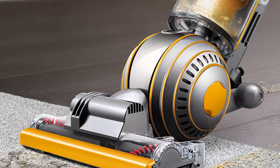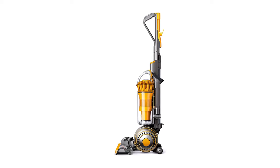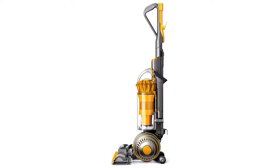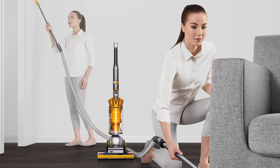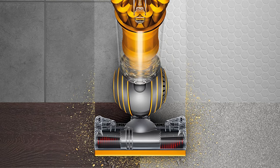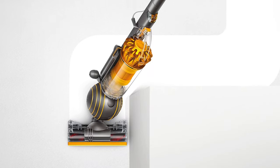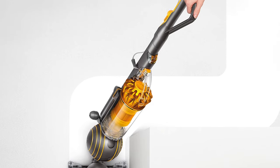Its wand and hose release in one smooth action to make it easier to clean up high and under furniture. With hygienic bin emptying, there's no need to get your hands dirty — just push the button to release the dirt. Whole machine filtration ensures that allergens and bacteria are trapped inside the machine, not expelled back into the home. Dyson offers a free 5-year warranty covering parts and labor, plus free shipping. Suction tested to ASTM F558 at the cleaner head, dust loaded against the upright market.